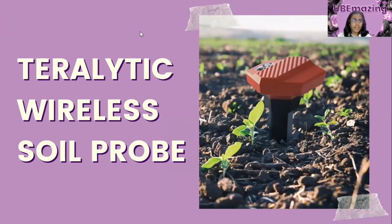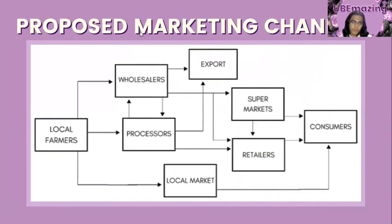To achieve high-quality produce, the group highly recommends using a technology capable of monitoring soil fertility — the Teralytic Wireless Soil Pro. It is capable of measuring temperature, humidity, and light at the soil surface, and can also test soil moisture, temperature, salinity, pH level, nitrate, potassium, and phosphorus. Furthermore, to address the shortage of supply in the Ube industry during the COVID-19 pandemic, there should be an improved marketing channel with a systemic flow of production and trading. The group presented a proposed marketing channel for the Ube commodity.